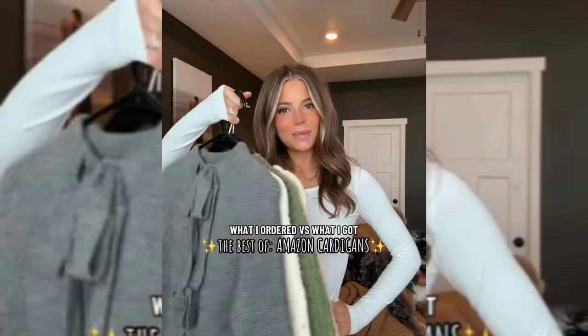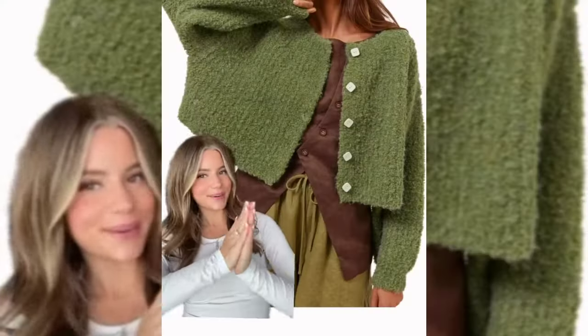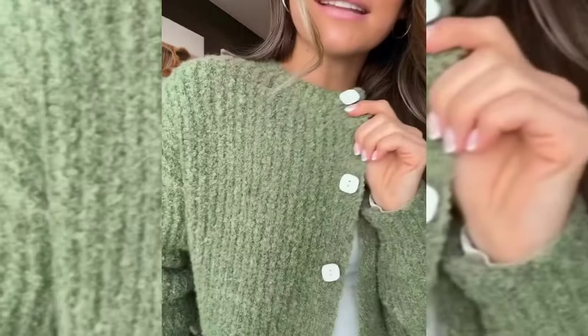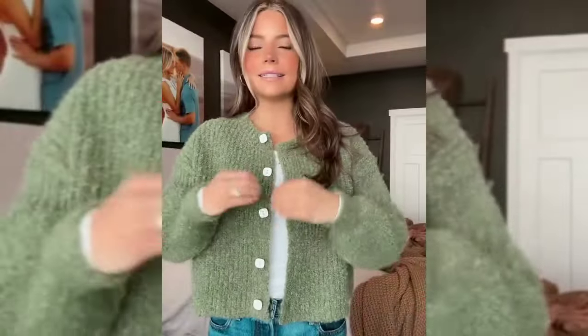What I ordered versus what I got. I'm trying to get an addition because I obviously have an unhealthy obsession. What I ordered. I had a feeling this one was going to be my favorite. Something about this fabric and the texture just looks so high-end, and I literally can't even put into words how comfy it is. I also love the square buttons, and this kind of cropped classic fit is a go-to. I'll definitely also be wearing this done up just like as a shirt.